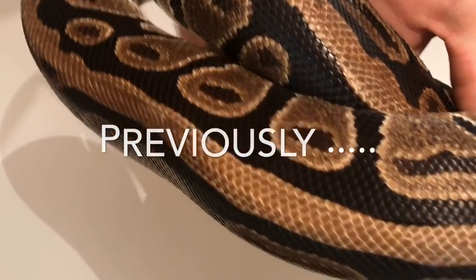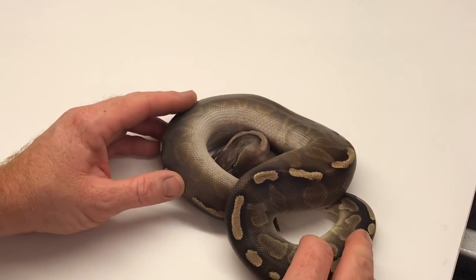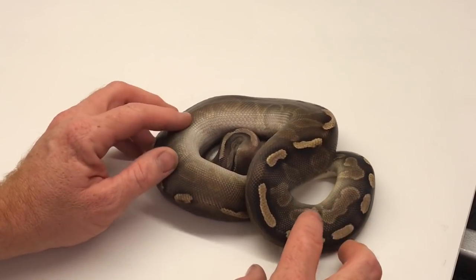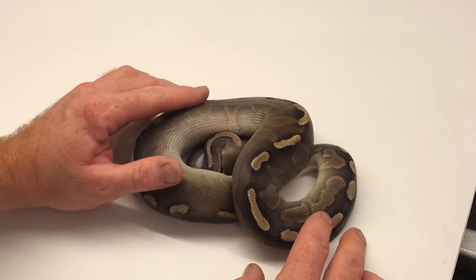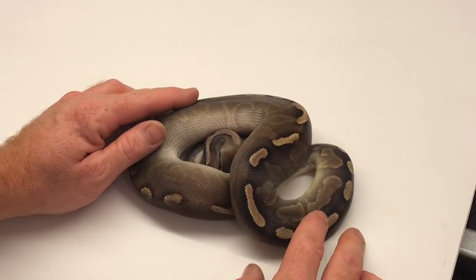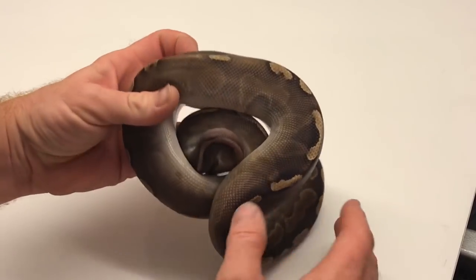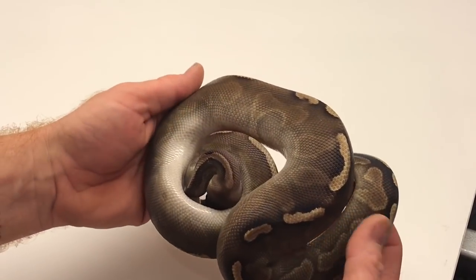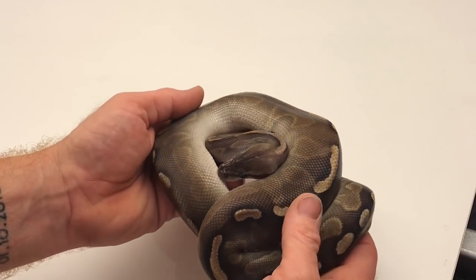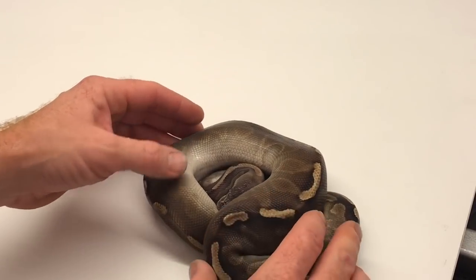Over the years I've had some really nice snakes hatch out from this girl — very dark. This boy features very highly; I've got a couple of plans for him, but mainly if he goes back with mum we could possibly, as long as luck is with us, see what's going on. I'm hoping there's something going on — she produces dark babies and this boy is a testament to that; he's still so dark. Fingers crossed we get to find out.